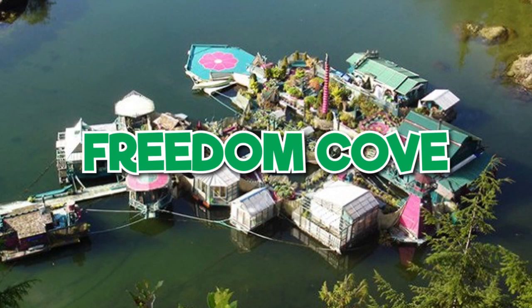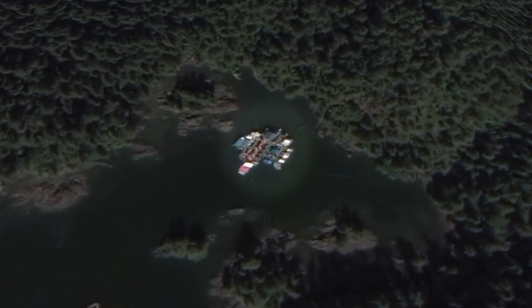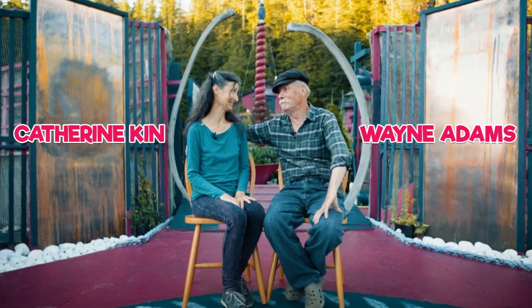Freedom Cove. Out in the Canadian wilderness lies a man-made island, hidden away from civilization. Freedom Cove is the life project of artists Wayne Adams and Catherine King.